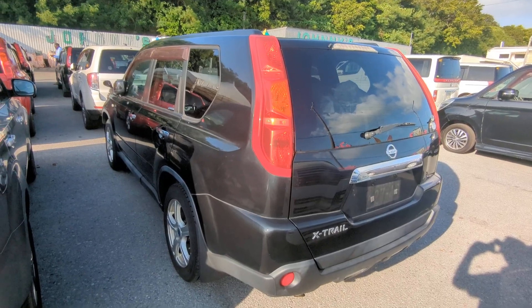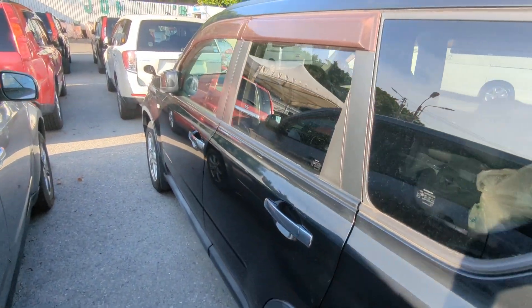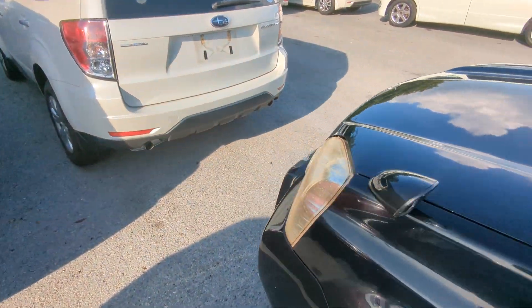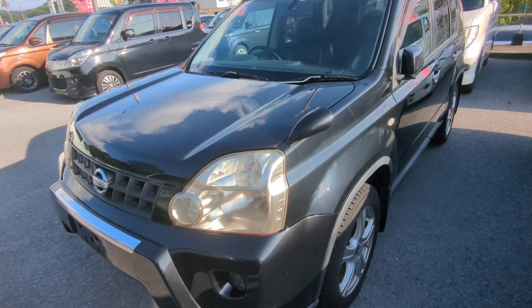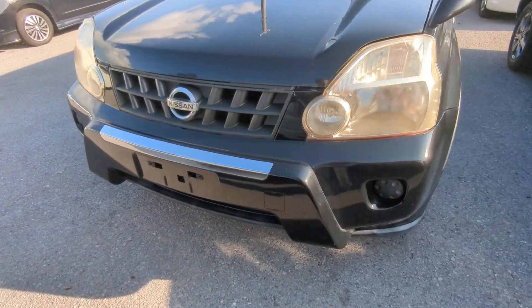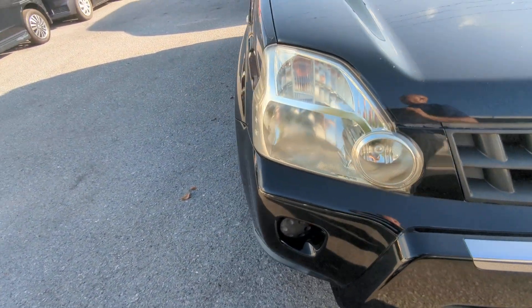This Nissan X-Trail is a five-passenger vehicle in the 300 series category — the larger category. Road tax per year is going to be 19,000 yen, which is about $140 right now with the current exchange rate. Road tax is due every April/May timeframe, so we're going to take care of the 2024 road tax for you. You won't have to worry about this until next April or May.